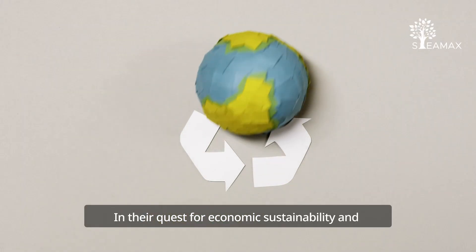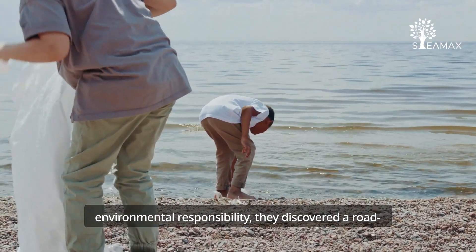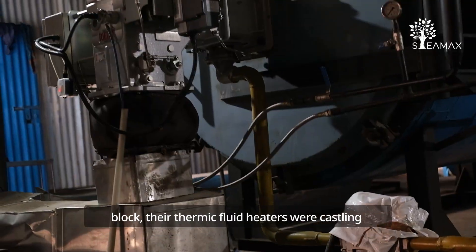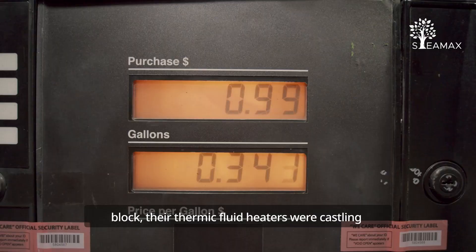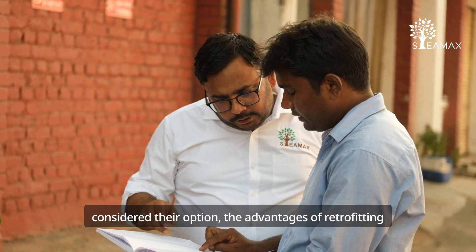In their quest for economic sustainability and environmental responsibility, they discovered a roadblock. Their thermic fluid heaters were guzzling expensive natural gas. When Prakash Packaging considered their options,